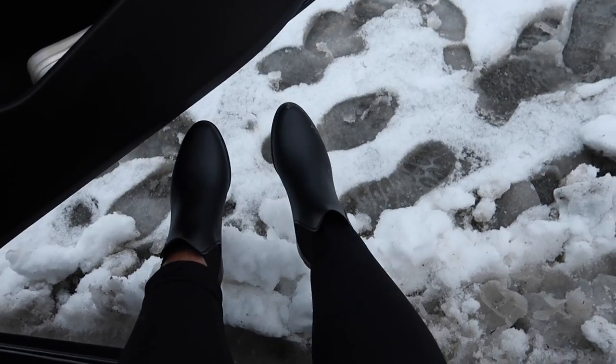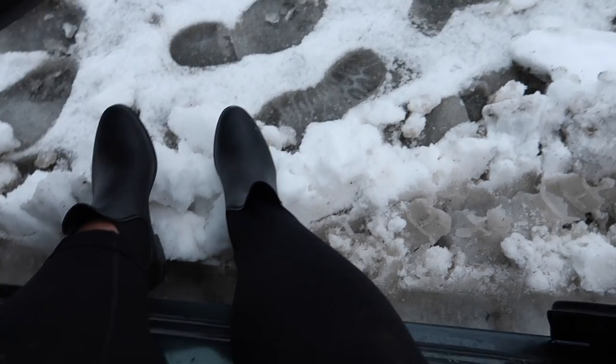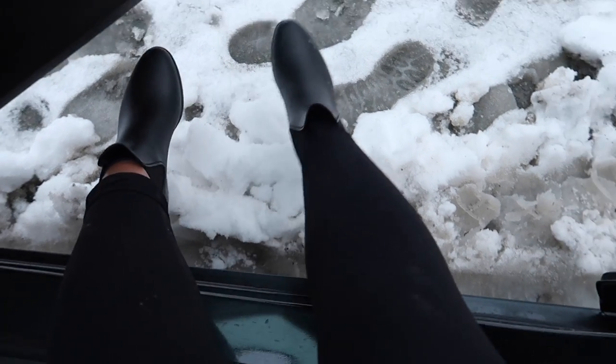I was just about to step out and the snow is so thick. Like my boots are going to get eaten up. Look at this. We're outside and it's so cold, but I wanted to show you guys this snow.